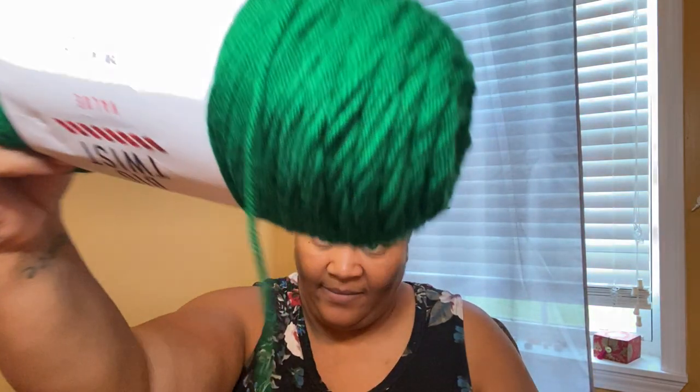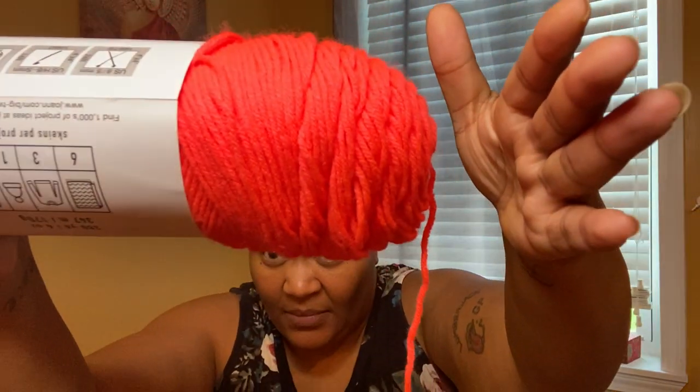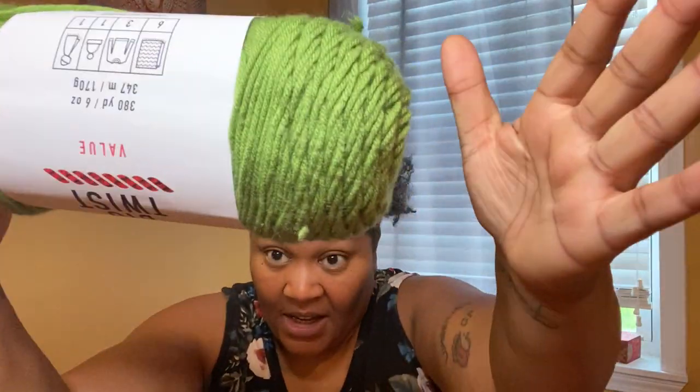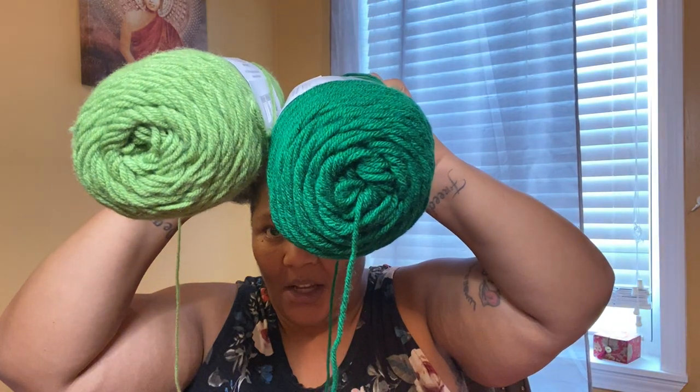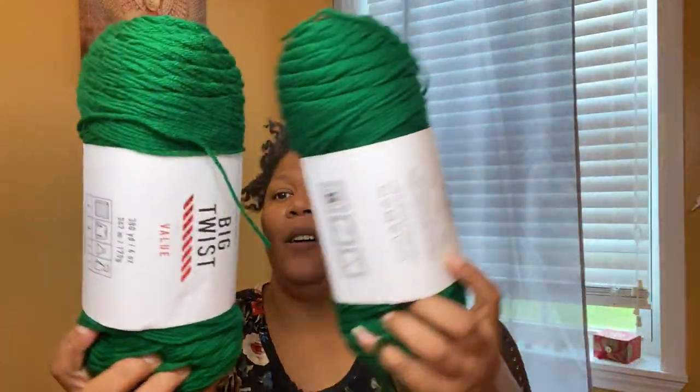The specs are the same across colors, so I'll just give you the color names. This one is Varsity Green. It feels really good — not rough, not super soft, but comfortable. This is Coral, which looks like a neon pink. And this color is light green. If you can see where I'm going with this, I'm going to attempt to do a blanket — green, light green, neon pink, and orange — and see how that goes.